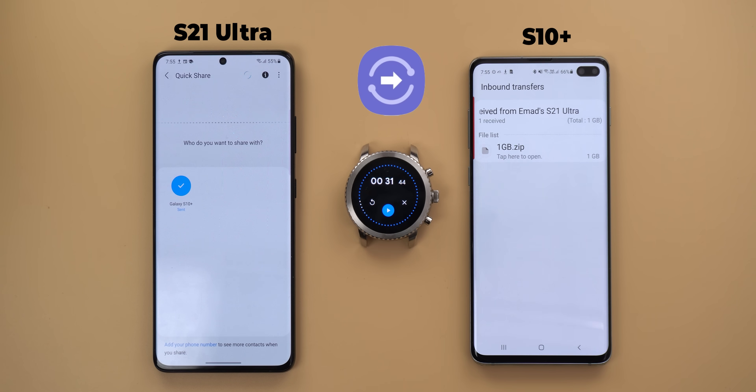Quick Share took 31 seconds in total to transfer a 1 gigabyte zip file. The actual transfer started after 7 seconds from tapping on the accept button. I tried to transfer the same file behind the scenes many times and it took the exact same time to start the transfer.